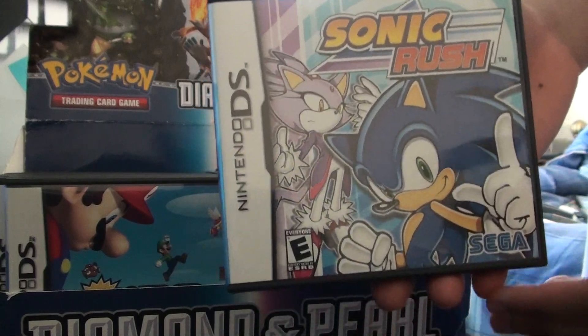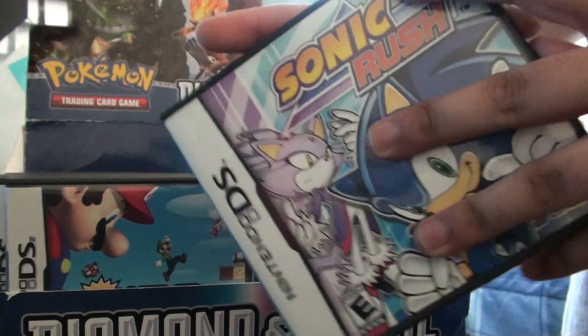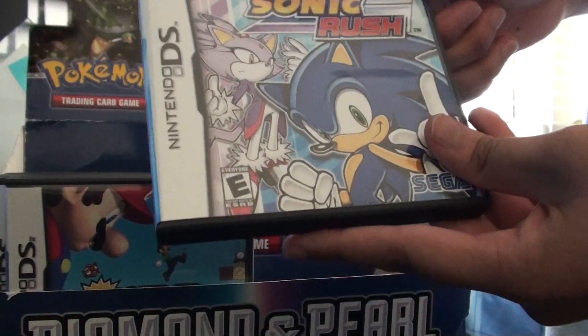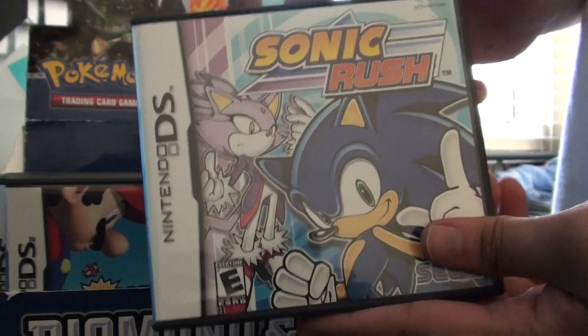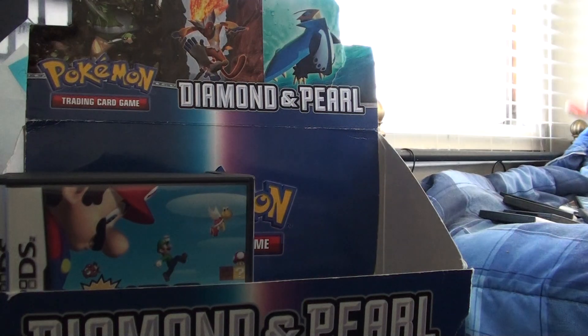Sonic Rush — my first Sonic game. It's a pretty fun game. It has single cart multiplayer, though I don't remember what you do in it. I haven't beaten story mode unfortunately — I'm stuck on a level, it's so hard. That's the story of my life.